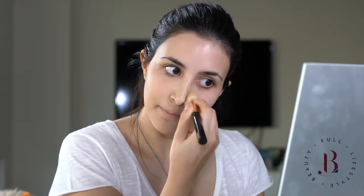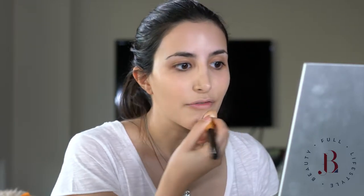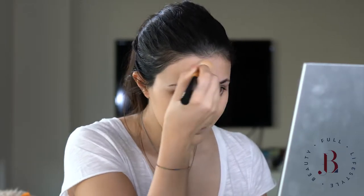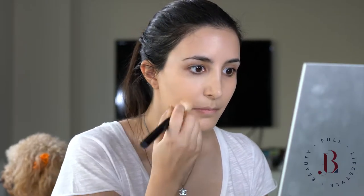As this is a day look, you don't need to worry about covering every single thing on your face — just worry about getting it evened out and as flawless as possible. So that's the foundation.